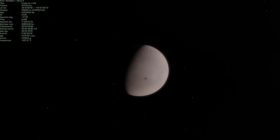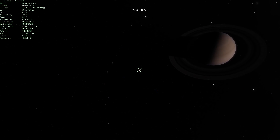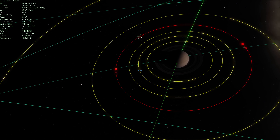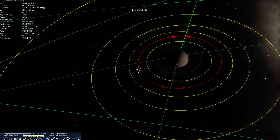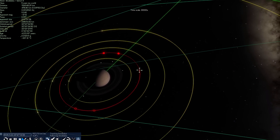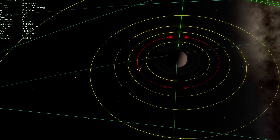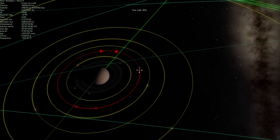In Space Engine, if we zoom out and show the orbits of all the moons, you can see Dione and Enceladus. Accelerating time, you'll see that they occasionally pass relatively close to each other. Because of that, Enceladus gets quite a lot of friction and tidal effects, which causes the inside of this moon to get heated up and thus produce all of these geysers.